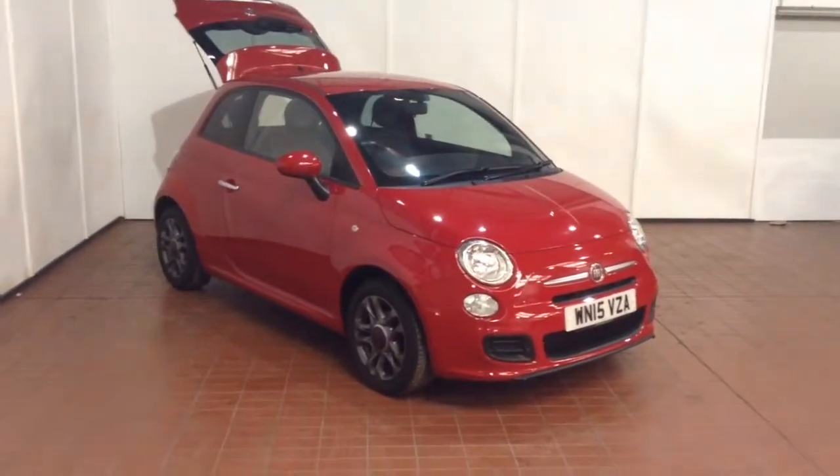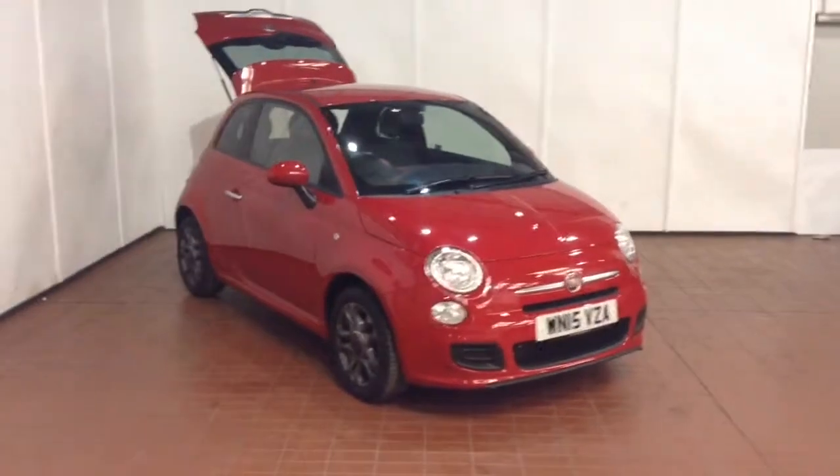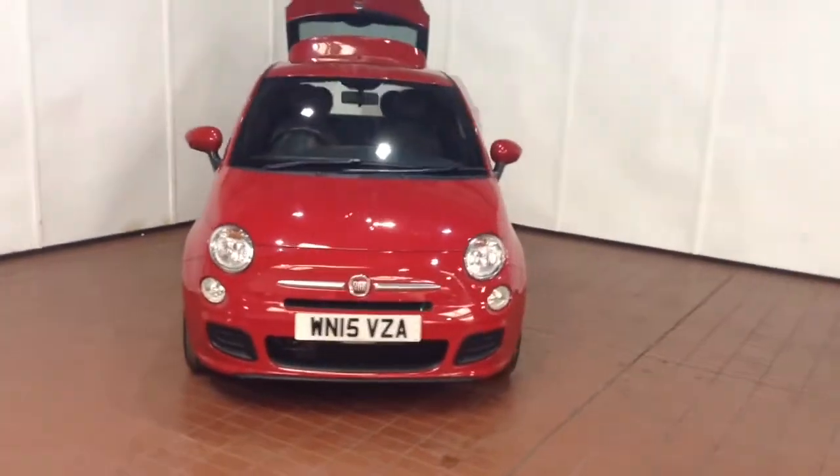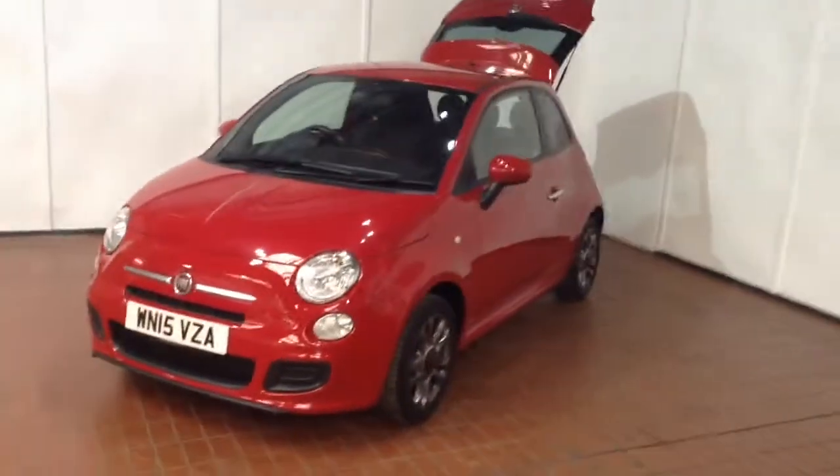Welcome to Wessex Garages in Newport. Today we have for you the Fiat 500 1.2L S. This vehicle is in red and it's a petrol manual. It was first registered in 2015 and has one previous owner.